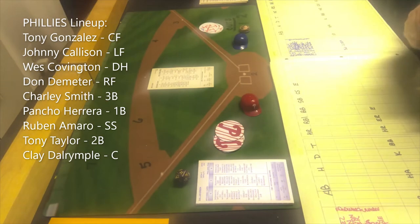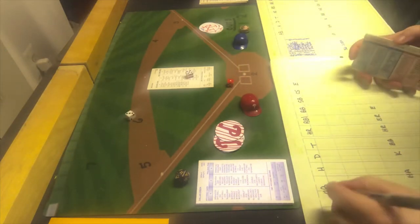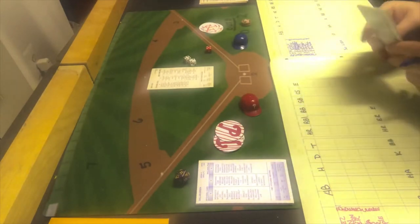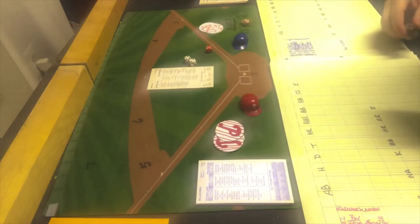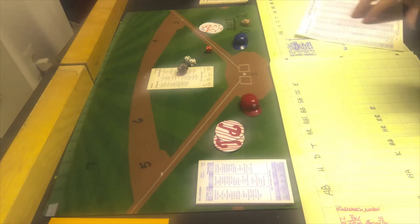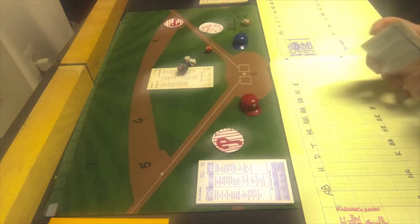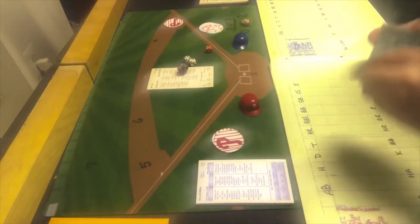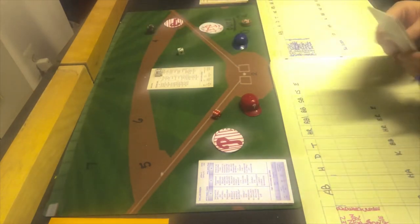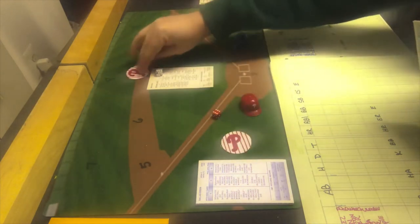We got Tony Gonzalez playing center field and leading off for the Phillies. He gets a 1-8, which is a ground ball to the shortstop, so he's out. One away. Johnny Callison's up. He gets a 5-6, which is a ground ball to the shortstop — Santana, who is a 2 — and that is going to be a hit. It is. So Johnny Callison gets a board against O'Heda, and that brings up Wes Covington. He gets a 6-9, which is a walk. The Phillies have two guys on with only one out.